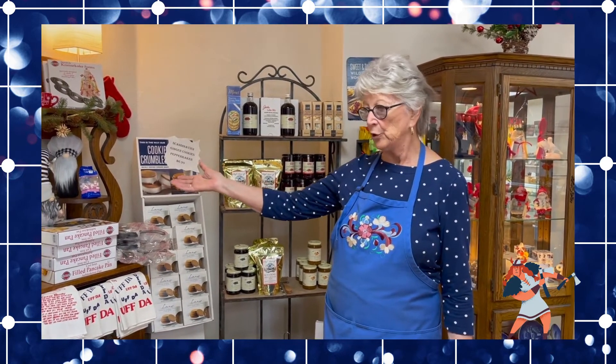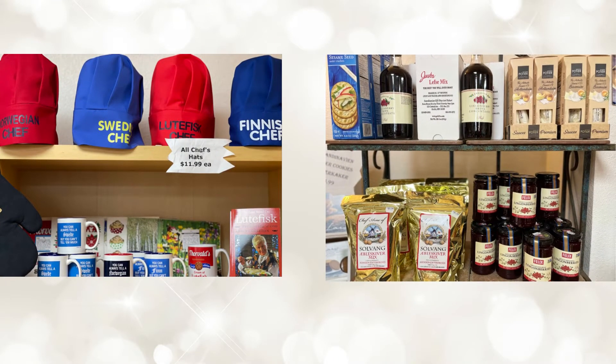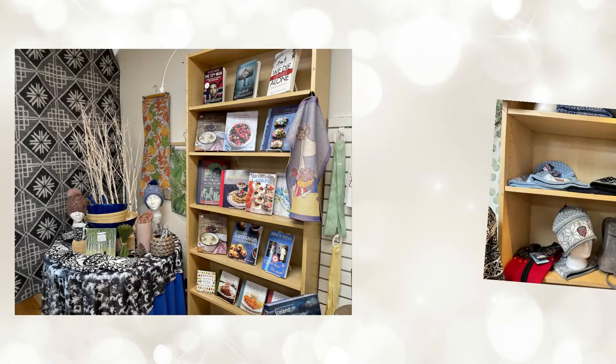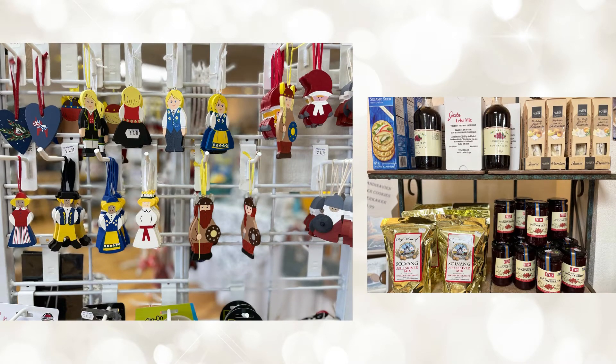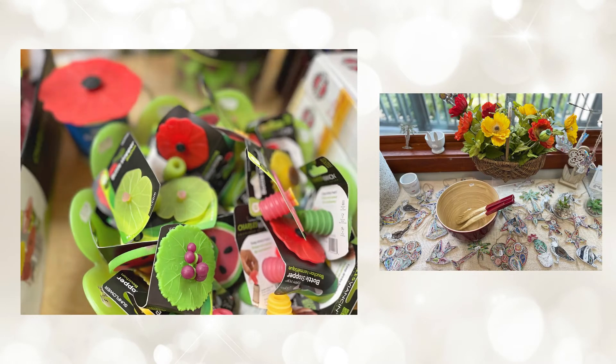As you can see we have a variety of items — for cooking, for you people with a sweet tooth. Typical Scandinavian items. We hope to see you soon!